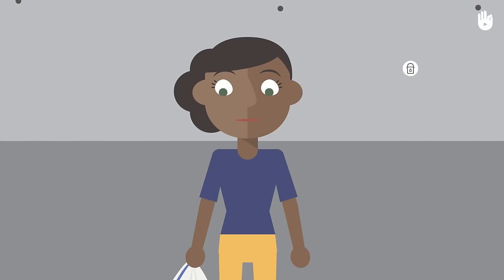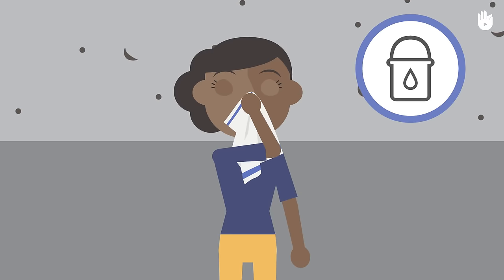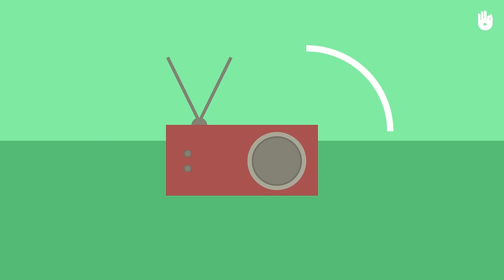If the air has too much gas or dust, breathe through a damp cloth. Listen to the safety advice given on the radio.